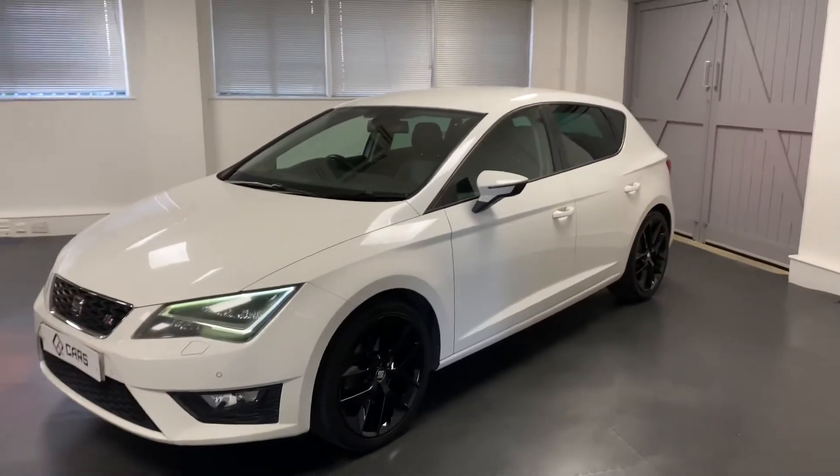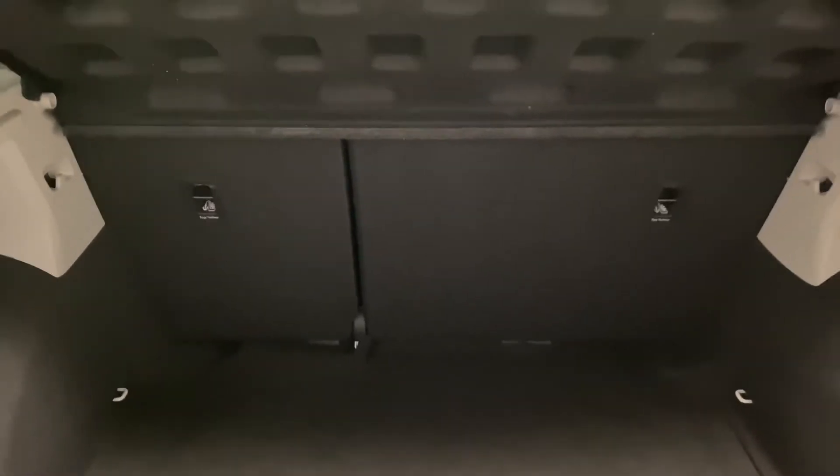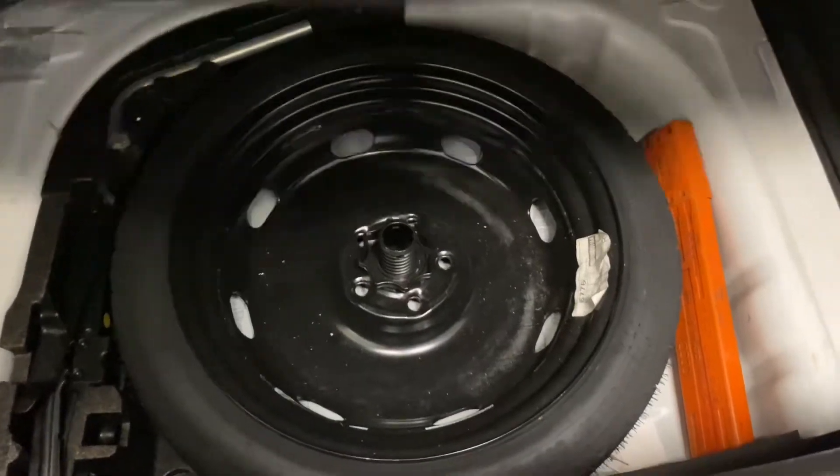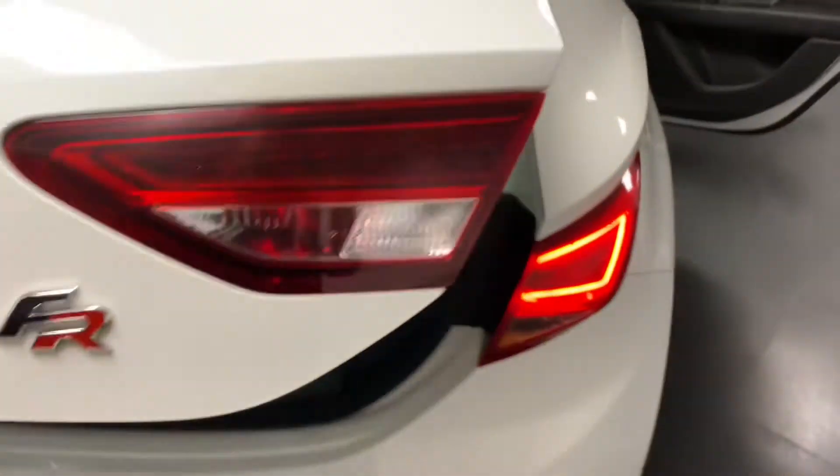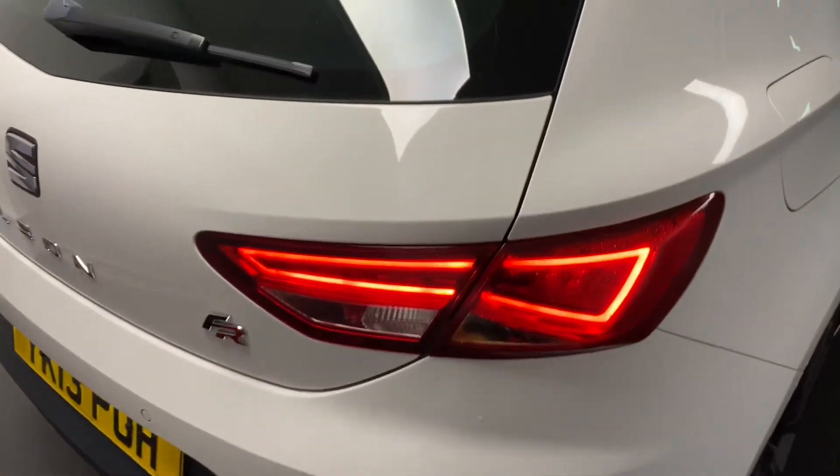We'll now go and look through the inside. Starting in the boot area, hopefully you can see it's in really good condition and also a really good sized boot. You've got a 60-40 split with top tether for any rear facing child seats. No real entry and exit marks to speak of. Underneath here we have got a space saver spare wheel, and there's nice LED lighting just there.